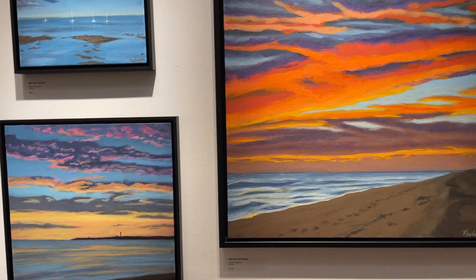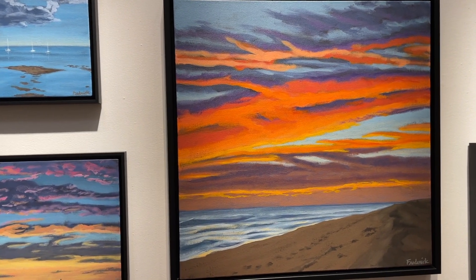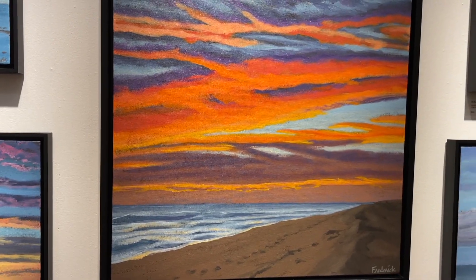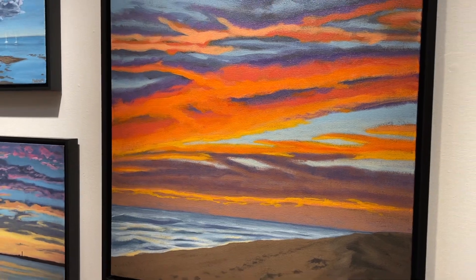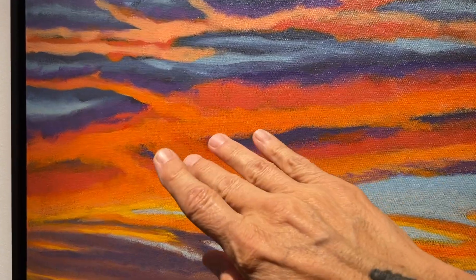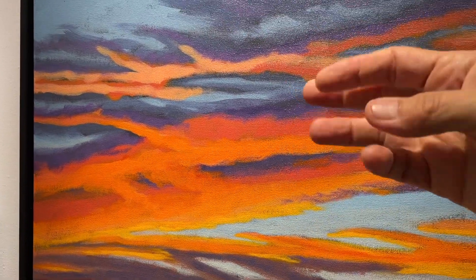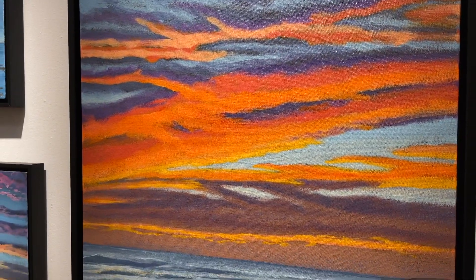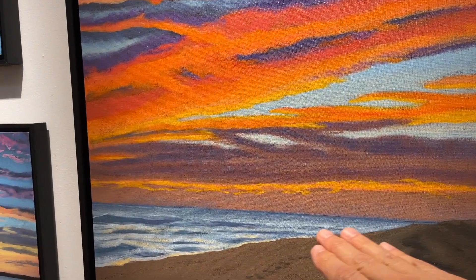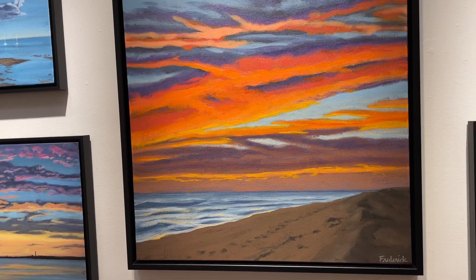This piece is 24 by 24, it's called Magical Morning, and I've used this piece to promote the show so you've probably seen it. I love the color in this especially — the contrast between these warm, rich oranges into red and then the coolness of this blue and purple. You know that point at sunset when the water becomes iridescent? So Magical Morning.